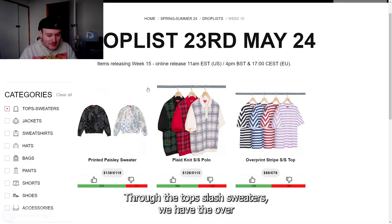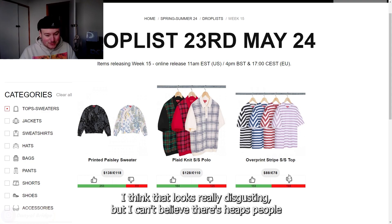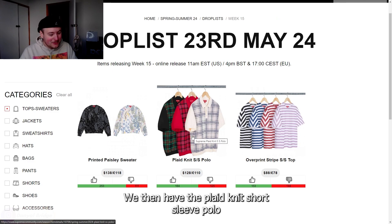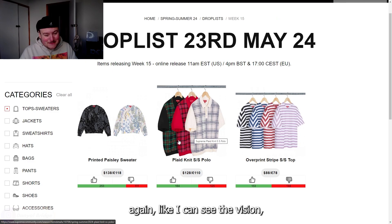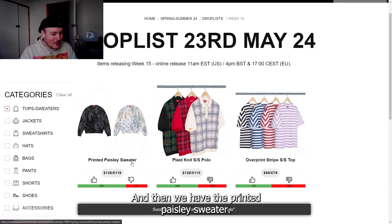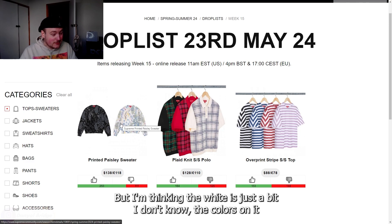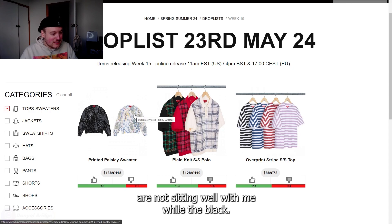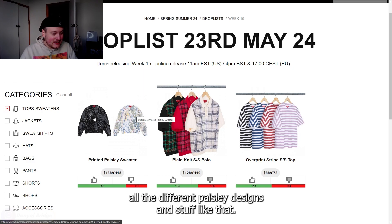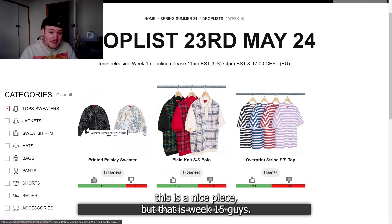In the tops and sweaters, we have the over-print stripe short sleeve top — that is horrendous, though I can't believe how many people really like it. Then we have the plaid knit short sleeve polo — I can see the vision and how you could style it, but I just think it looks horrendous. And then we have the printed paisley sweater. I actually really like it in black — the use of grays and different colors to highlight all the paisley designs is great. The white version doesn't sit as well with me. The black one is a nice piece.